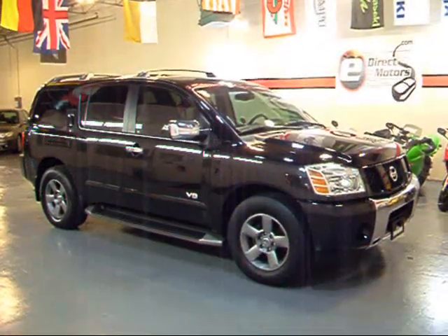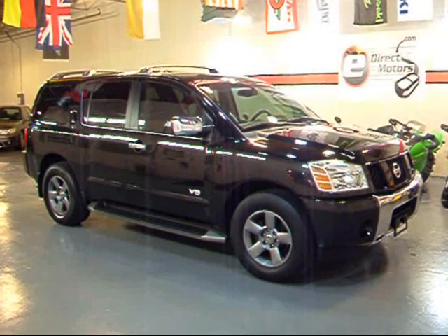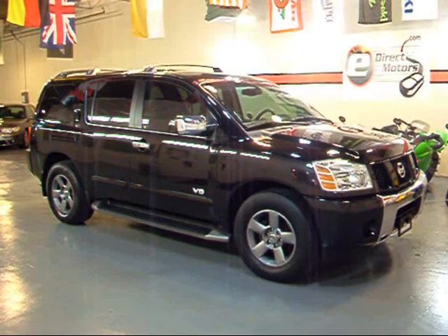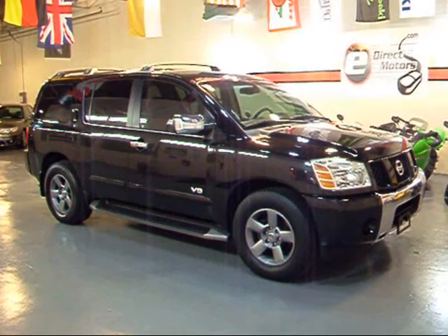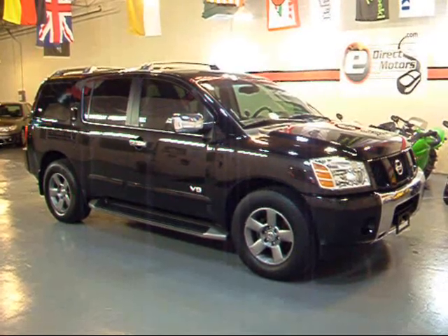Thanks for spending some time with me with this Nissan today. If you're looking for a full size SUV with a lot of features, really consider the Armada. Great size, all functionality. Remember you can go right to our website — we have pricing, a lot of high quality detailed pictures, and a lot of info at edirectmotors.com. We'll see you next time.